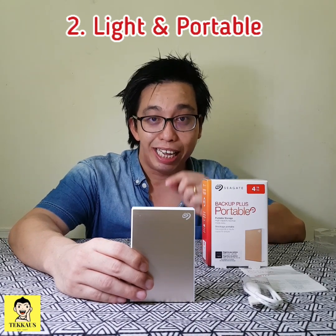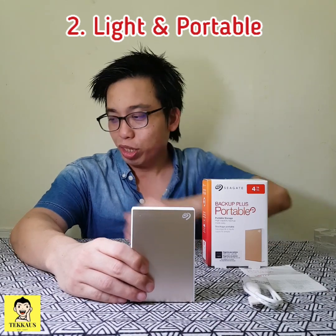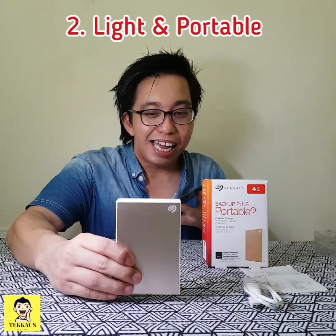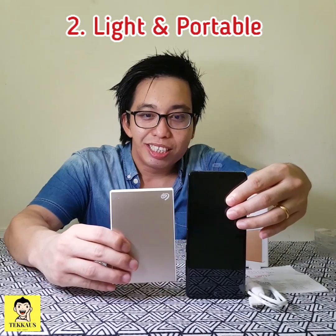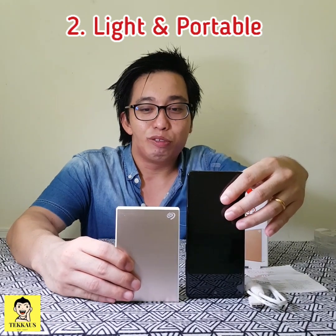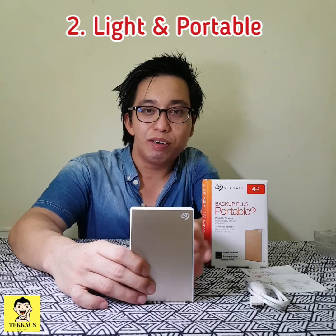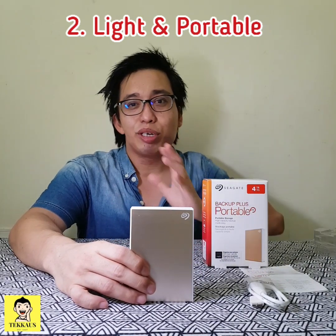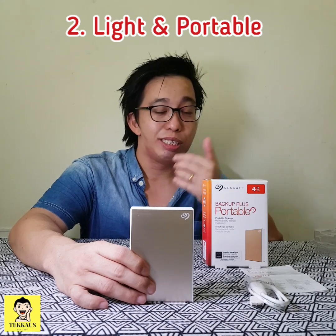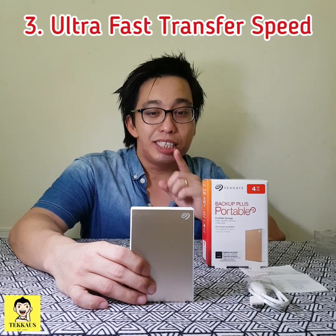The second reason why you should buy the Seagate Backup Plus portable external hard disk is because it is lightweight, portable, and compact. When you compare this hard disk with my smartphone, it's actually shorter than my smartphone. In terms of dimension and footprint, it is very small and compact. You can easily bring it around — slip it into your pocket or put it inside your backpack and you wouldn't even notice it is there.